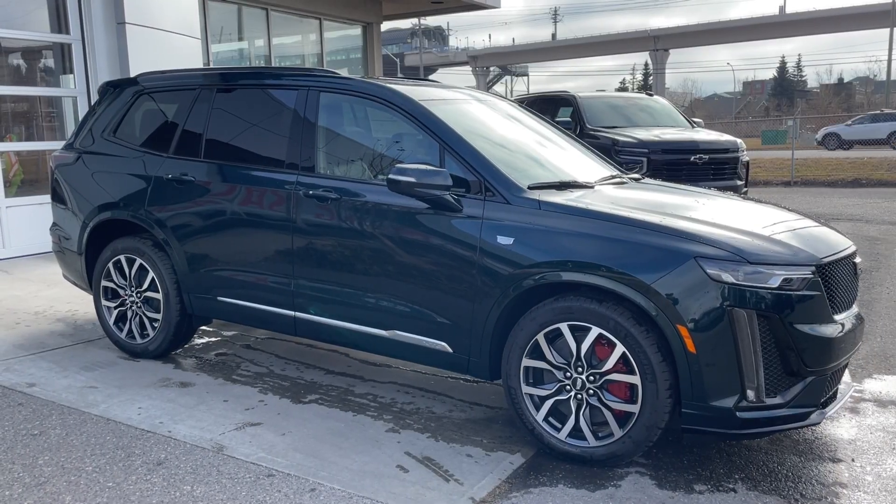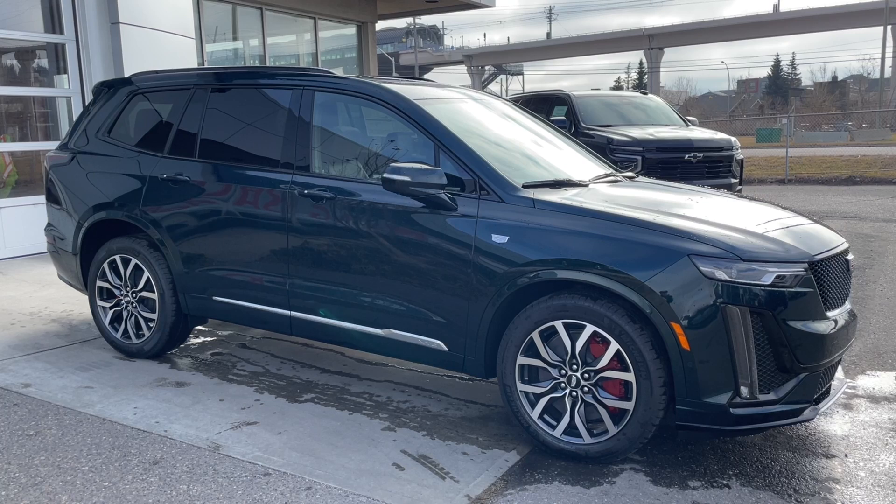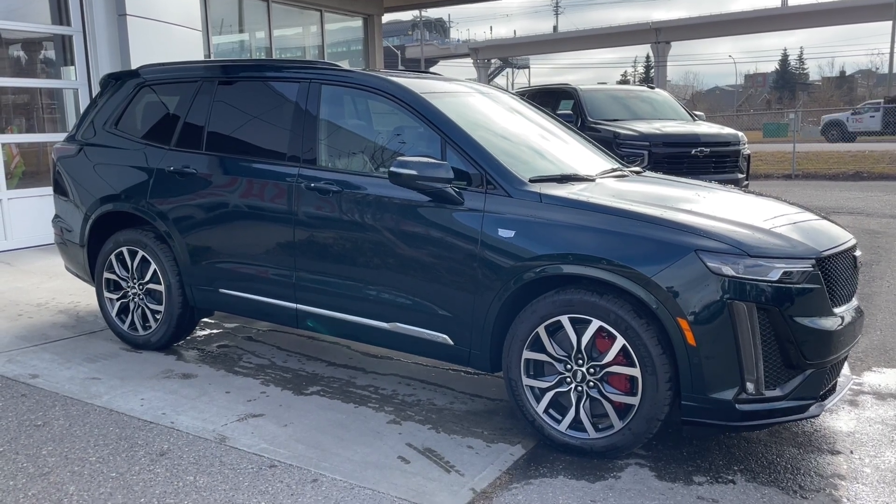Thank you for watching this brief walkthrough on the brand new 2025 Cadillac XT6 Sport. If you have any questions or inquiries, please contact our sales department.